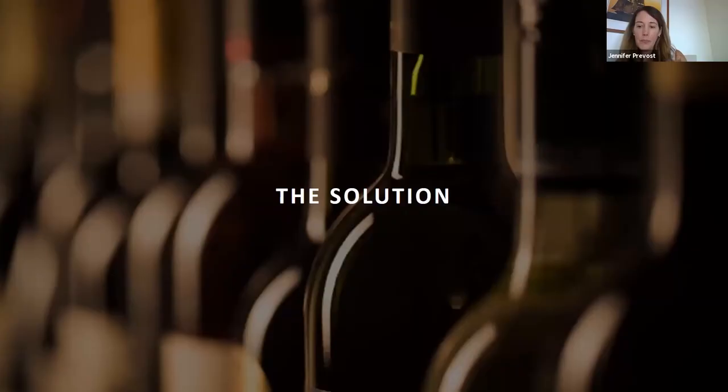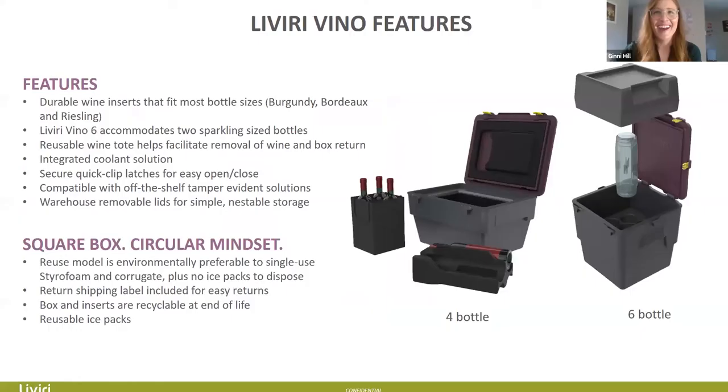The Livery Vino boxes: you'll see a four-bottle box on the right and a six-bottle. The four-bottle was created from the Fresh Box as a retrofit. The six-bottle was created very specifically for wine, so you'll see some differences between them. Features include durable wine inserts that fit most bottle sizes — Burgundy, Bordeaux, Riesling. Our engineering team tested every wine bottle they could find to make sure it would fit well in the inserts so wine wouldn't rattle around or be impacted by falls. The Vino Six can now accommodate two sparkling-size bottles, and you can still use those slots for regular wine bottles as well.